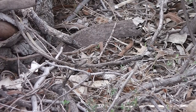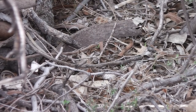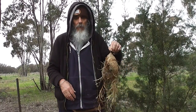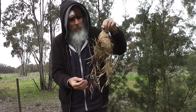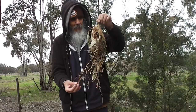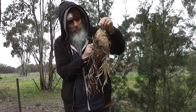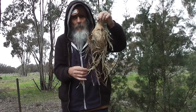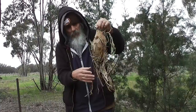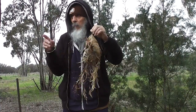Looks a bit frightening, doesn't it. What's inside it? It seems to have a lot of sawdust and drillings in it. The bag is cleverly made, almost like paper — a beautiful fine paper of cobwebs. That's what the pouch itself is made out of, and it's been made around leaves or branches.